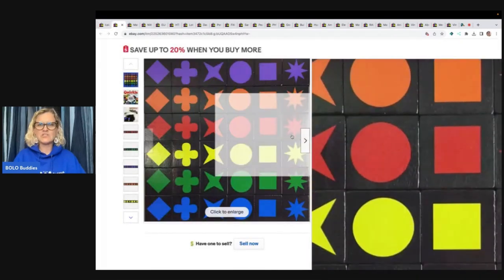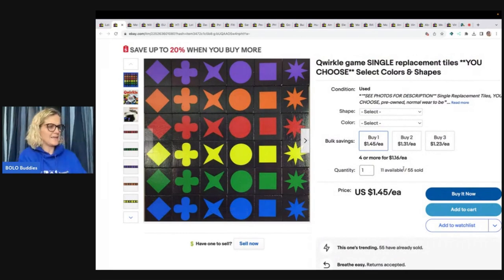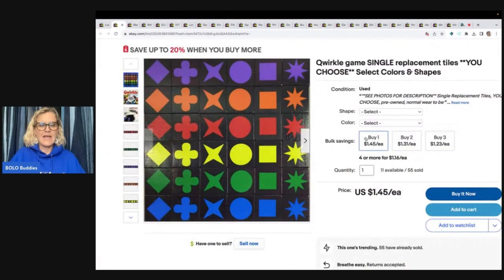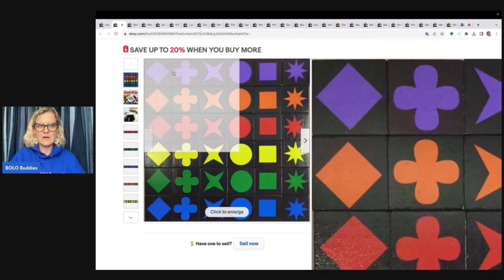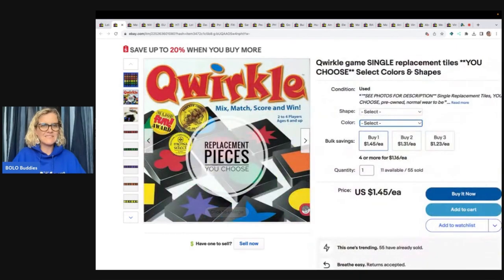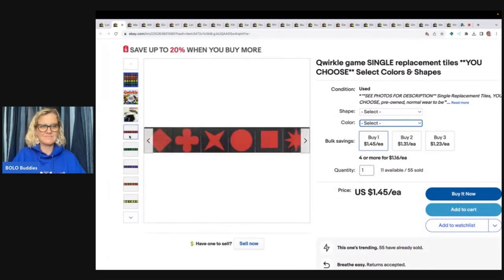The first item — we're gonna talk about this first. Qwirkle replacement tiles. She usually picks up the game for $3 to $5. Each game should come with 108 tiles, and after fees, her profit is just over a dollar each. She's sold over 150 tiles to date and just updates the quantities when she picks them up. She'll pick up a game, and there are maybe three or four of each tile. She just goes in and updates the shapes, the colors, and the quantity, and they sell over and over again. Replacement parts — you can make money on replacement parts. She creates one listing and just updates it. That's all she does.